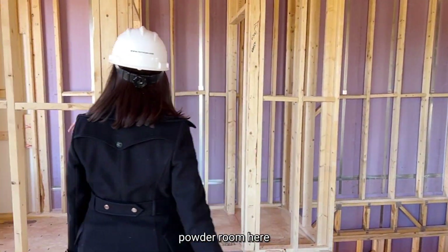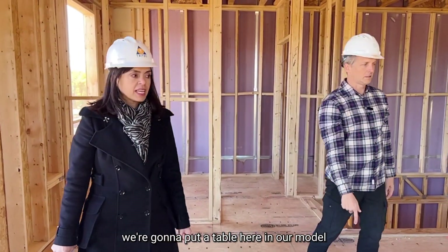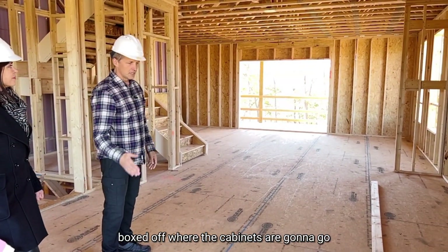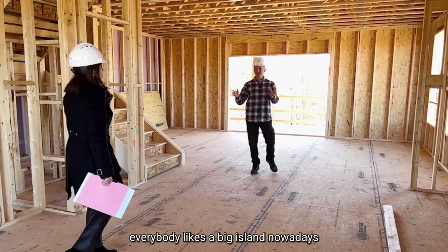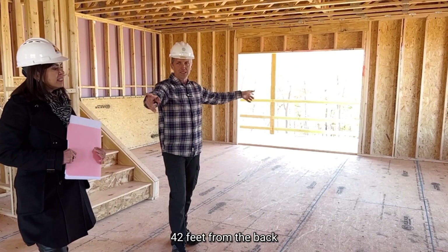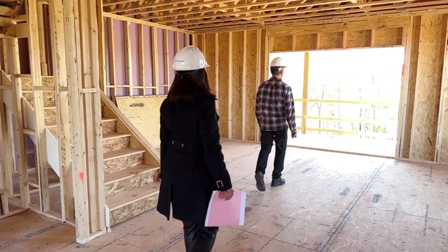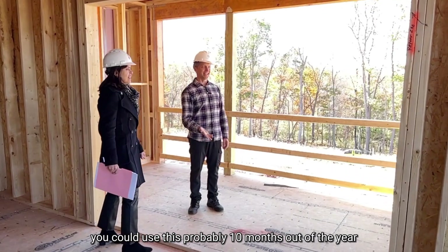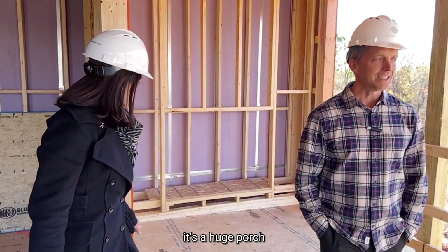You're going to have your coat closet here, powder room, and then just big wide open space. We're going to put a dining table in our model here, and then this is where the kitchen starts — you can see they've already boxed off where the cabinets are going to go. You have an island that goes all the way down here — it's a huge island. Everybody likes a big island nowadays. This is nine-foot ceilings and it's 42 feet front to back, plus eight feet of outdoor porch.